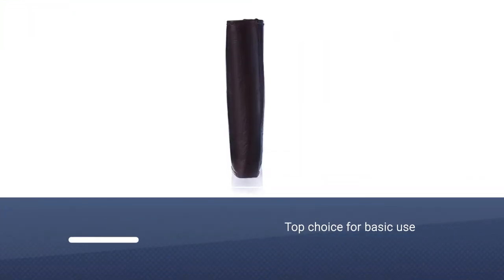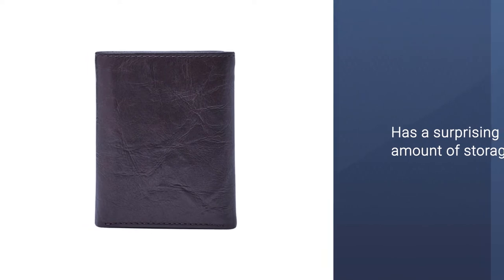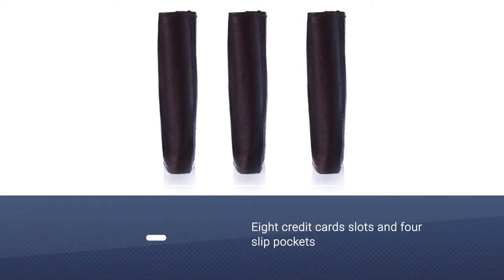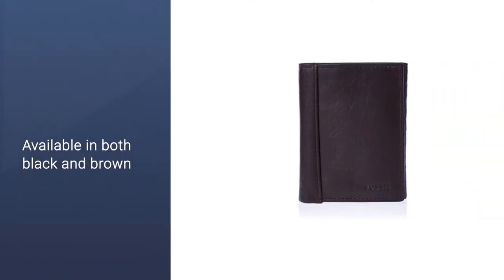For a basic everyday wallet with room for cards and cash, the Fossil Ingram Trifold wallet is a top choice. This wallet has a surprising amount of storage with eight slots for credit cards, four slip pockets, and a convenient window for your ID card. Each slot is even large enough to stash more than one card.